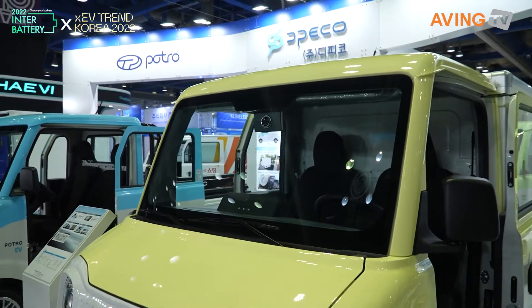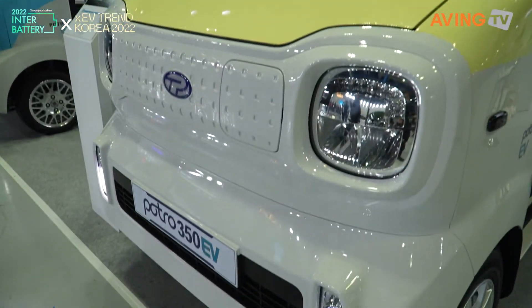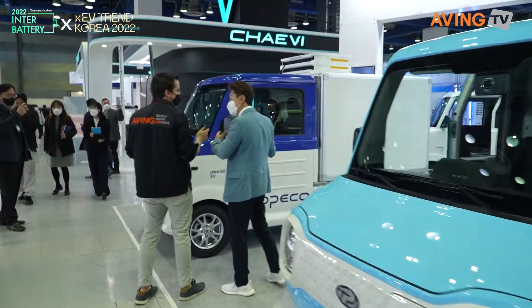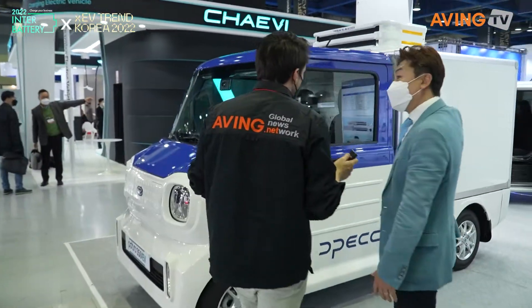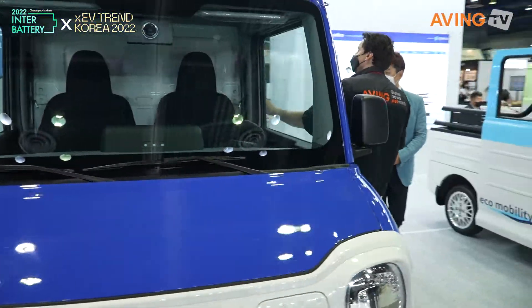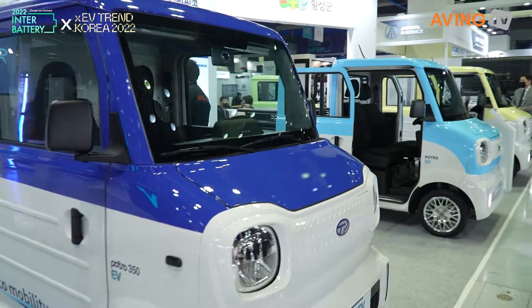So what about this one over here? What is this one? This is also the 350. It's a special car.